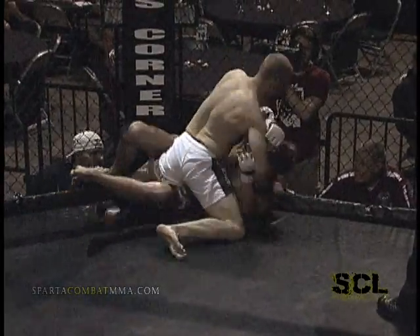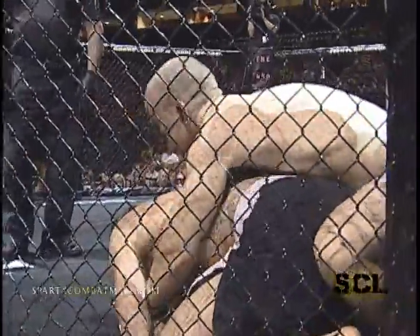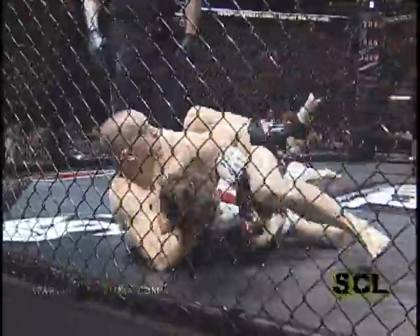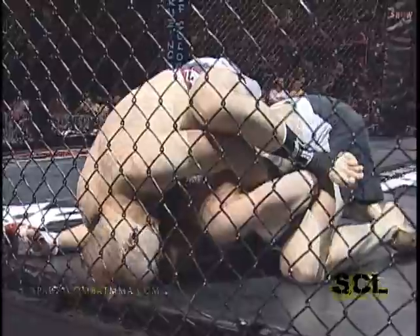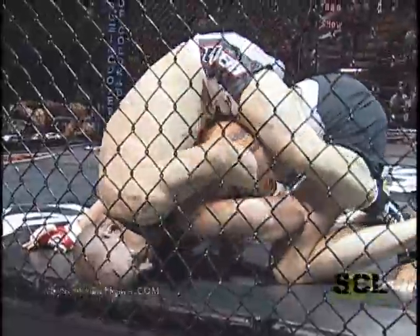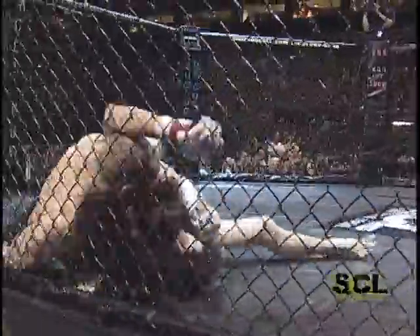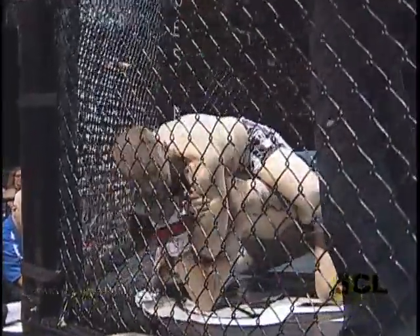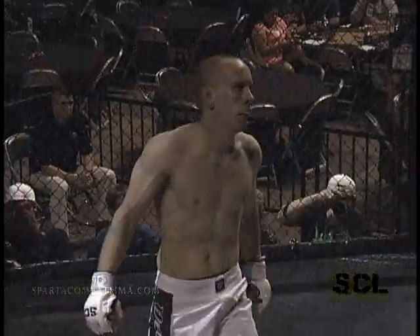Peters is cornered by UFC fighter Ed Herman. Big punches coming down from Peters. Constable wanting to scramble to his feet. Let's see if Peters is able to get his hooks in — one hook in for Peters, looking for two, but Constable doing a nice job protecting himself. Peters switching off to ground and pound, opening up that submission opportunity. Has the arm fed through, looks like it's in pretty tight — and there's the tap out. Congratulations to the Trials MMA fighter. Steve Peters gets the round one rear naked choke victory.